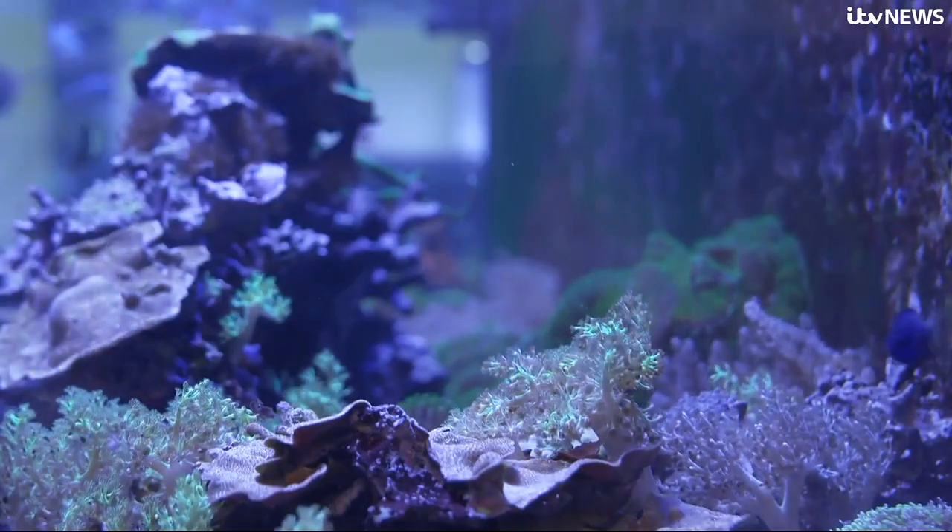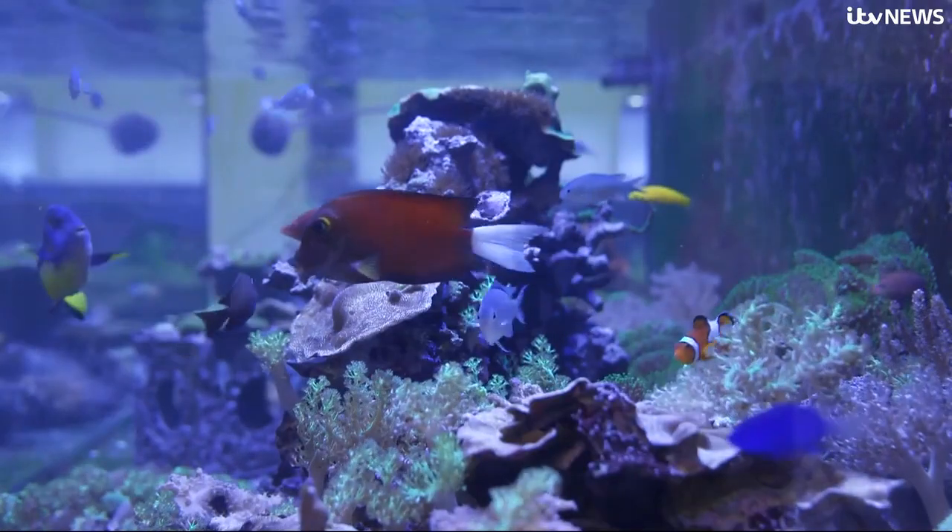It is an ambitious project to persuade industry and all of us to protect our oceans as well as our skin. Ben Chapman, News at 10, Derby.